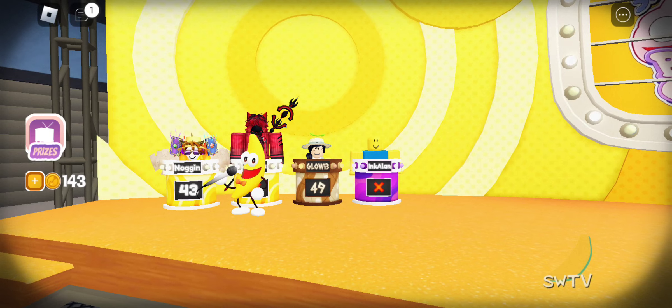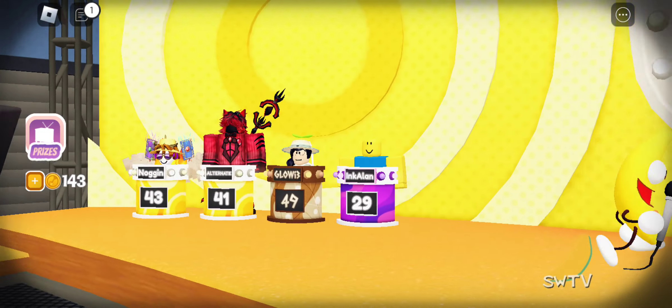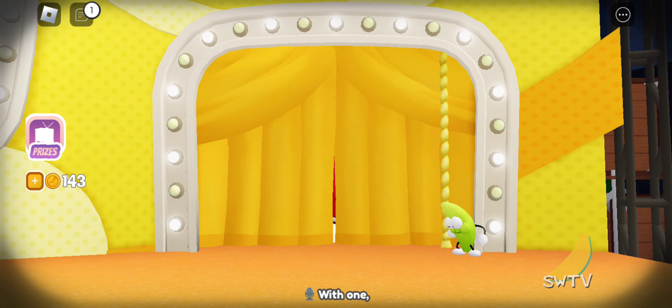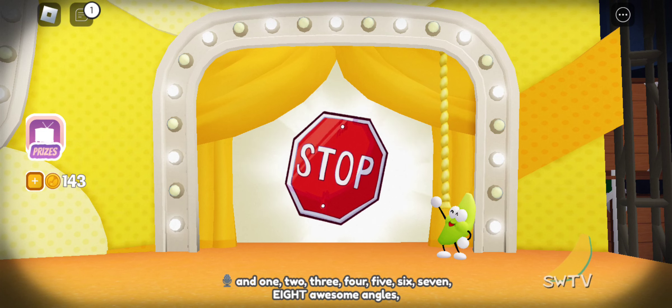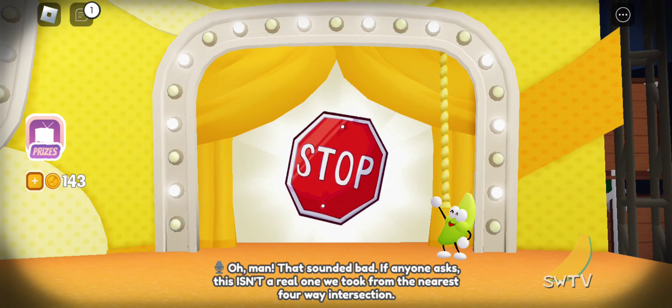That's right! With one, two, three, four, five, six, seven, eight fantastic sides and eight awesome angles, this octagonal eye-catching sign is perfect for sprucing up your neighborhood. Oh man, that sounded bad. If anyone asks, this isn't a real one we took from the nearest four-way intersection.